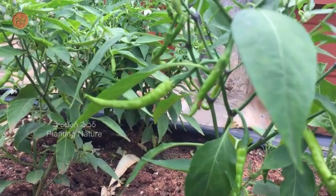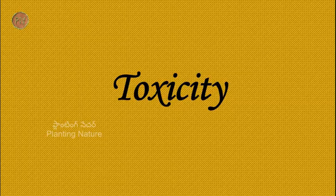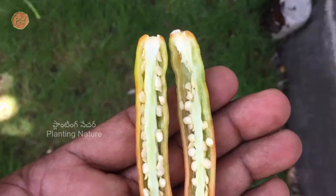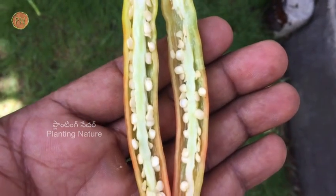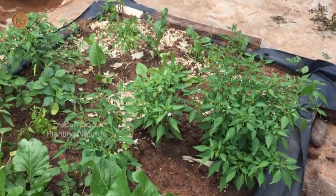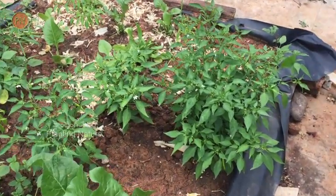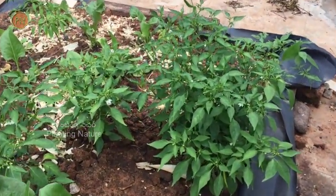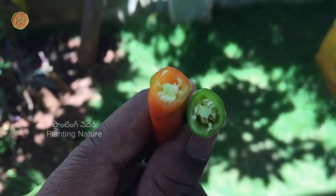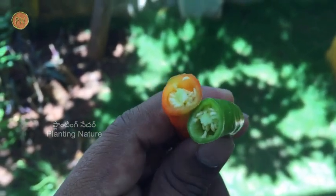Studies have shown that chilies can also help in balancing blood sugar levels. Although there are numerous health benefits of chilli, it has some side effects as well. Chilli should not be consumed too much as it may lead to acidity, ulcers, and other stomach issues. People already suffering with stomach issues should consume less chilli. People with bleeding disorders should also be careful while consuming a lot of chilli due to its vitamin K content.